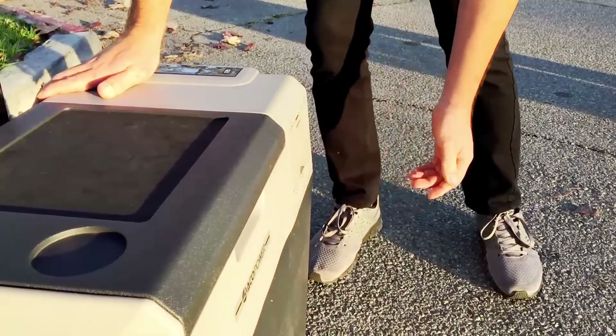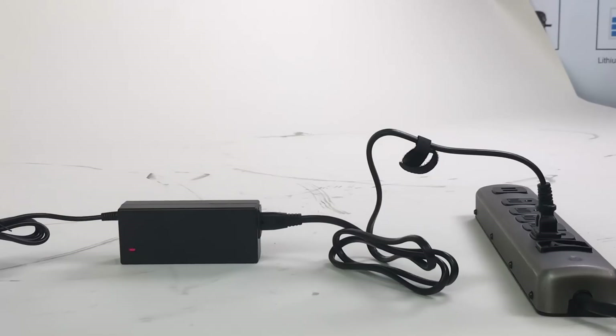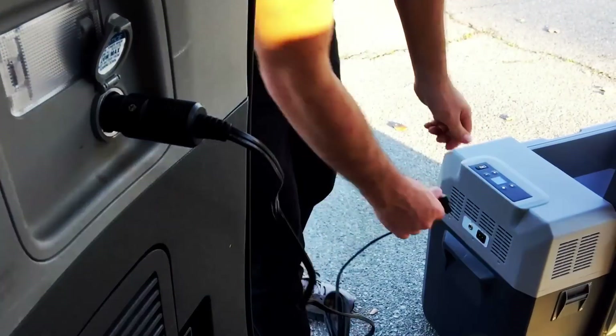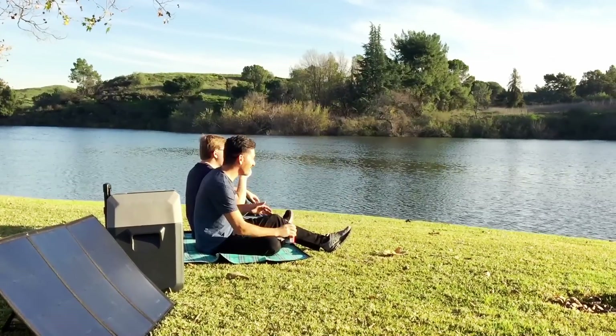Recharging the lithium-ion battery inside your Lion Cooler only takes around 4-6 hours. We supply three connectors, which allow you to recharge the battery with AC or in the car using 12-volt DC. Or you can be completely self-sufficient and use solar panels for an endless source of power.